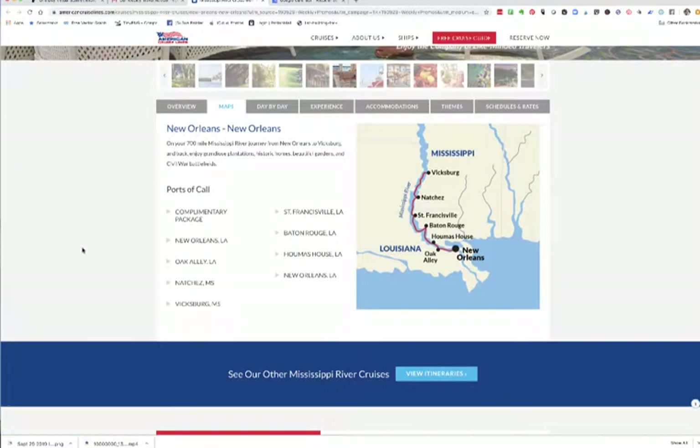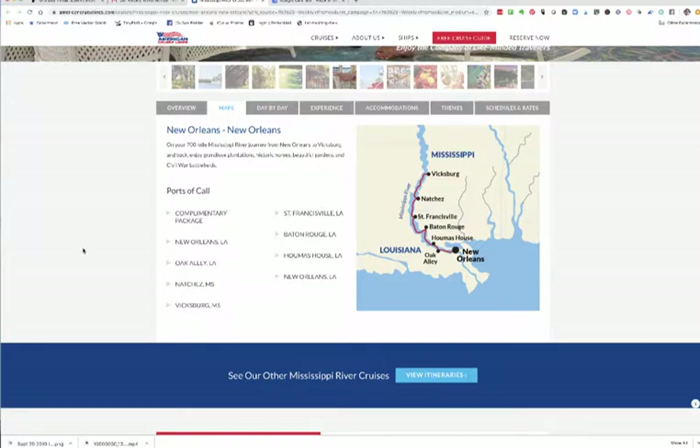It goes to and from New Orleans, which is great because you don't have to have an open jaw flight. You can either drive to New Orleans and leave your car there if you're close by, or you can fly round-trip. It goes all the way up to Vicksburg, Mississippi and then back down again, and it stops in Natchez, St. Francisville, and Baton Rouge at the Houmas House and at Oak Alley and then in New Orleans. You also will have a complimentary package spending some time in New Orleans as well.